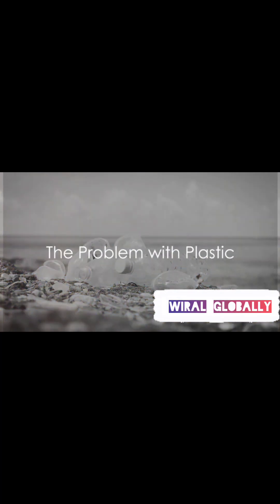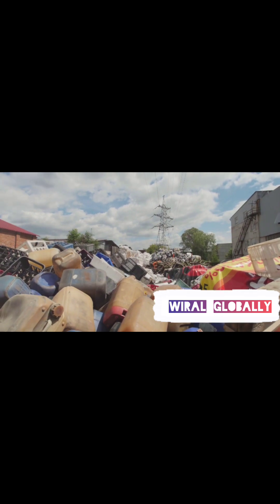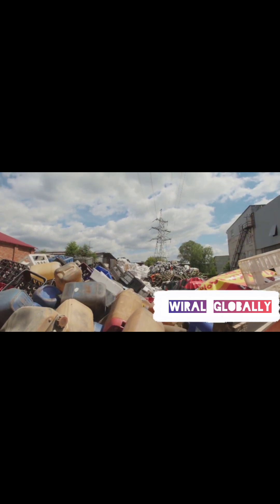Did you know that every piece of plastic ever made still exists today? Can you imagine the amount of plastic that has accumulated over the years?